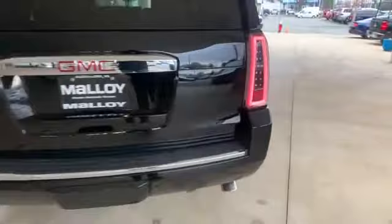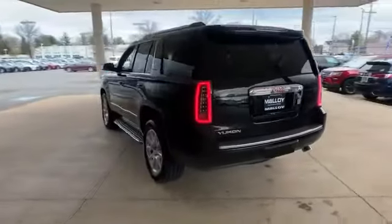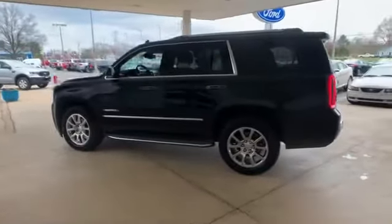Heated side view mirrors. Leather seats. Backup camera. Passenger seat adjustable lumbar support. Memory seat. Cooled front seats. Heated rear seats.